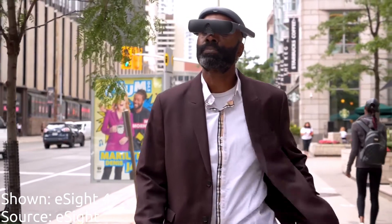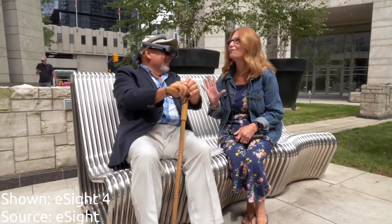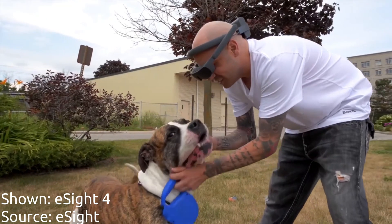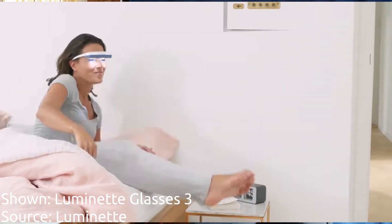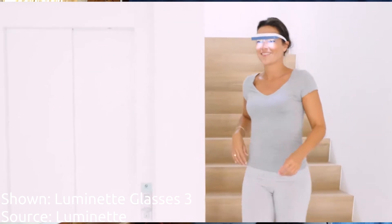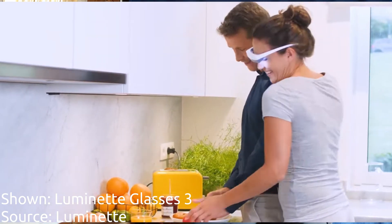The next category of smart glasses is ophthalmic glasses. These smart glasses are designed to do what glasses have always meant to do — improve human vision. Some things that ophthalmic glasses do are provide magnification to vision, improve prescriptions, and provide active light therapy. Some of the glasses that exist now in this category are Luminet active light therapy glasses and eSight glasses to help the blind and low vision to see.